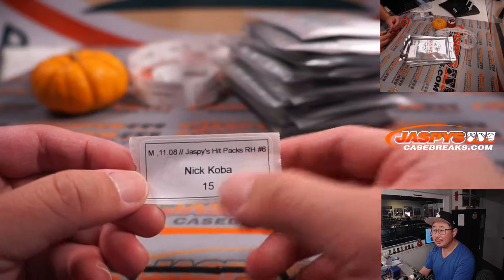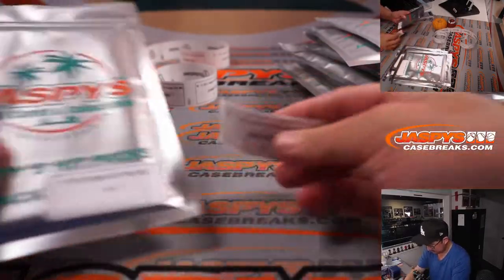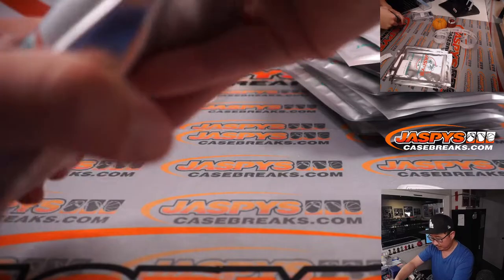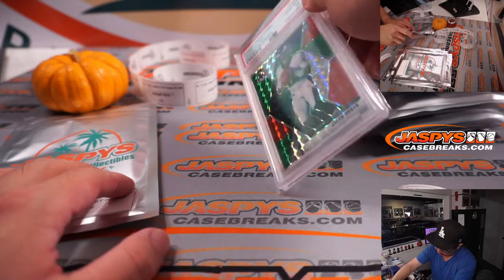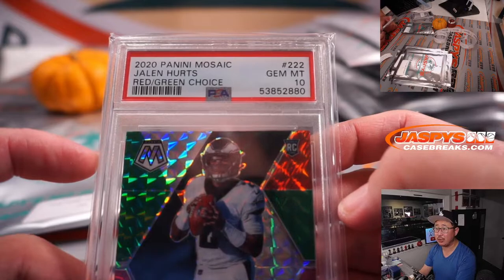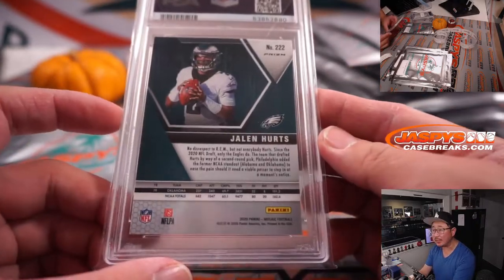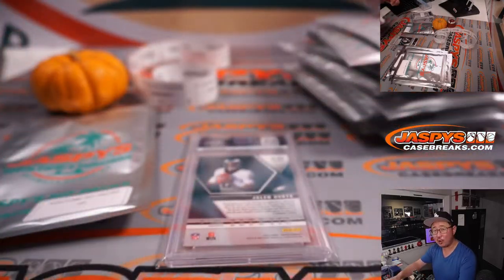Last is Nick Koba before we do all of Joe's packs. Pack 15. Another graded card, this is football. Jalen Hurts, red and green from Mosaic Choice football, PSA 10. Having a pretty solid season for the Eagles. I feel like he's evolving. That's good.